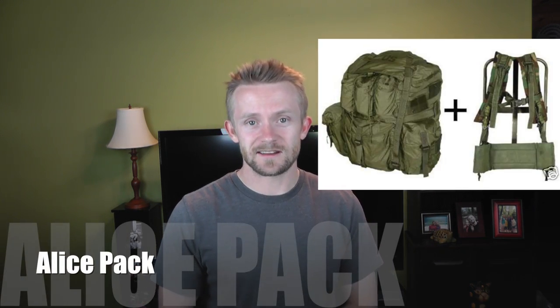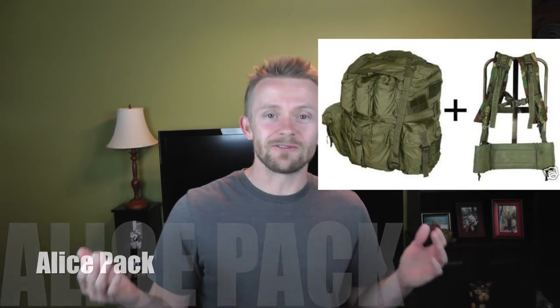Our last backpack option is a military surplus choice — the classic ALICE pack in large size, which you can find online for about 40 bucks used. It's a very good pack, no doubt about it.